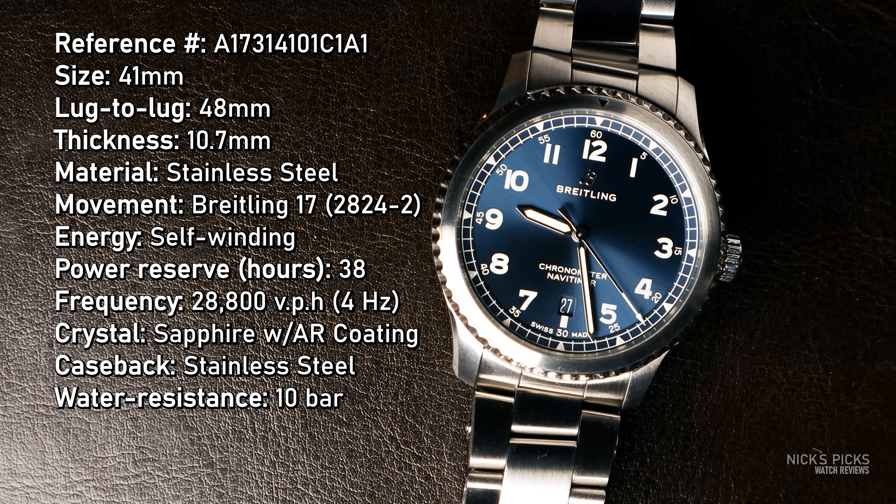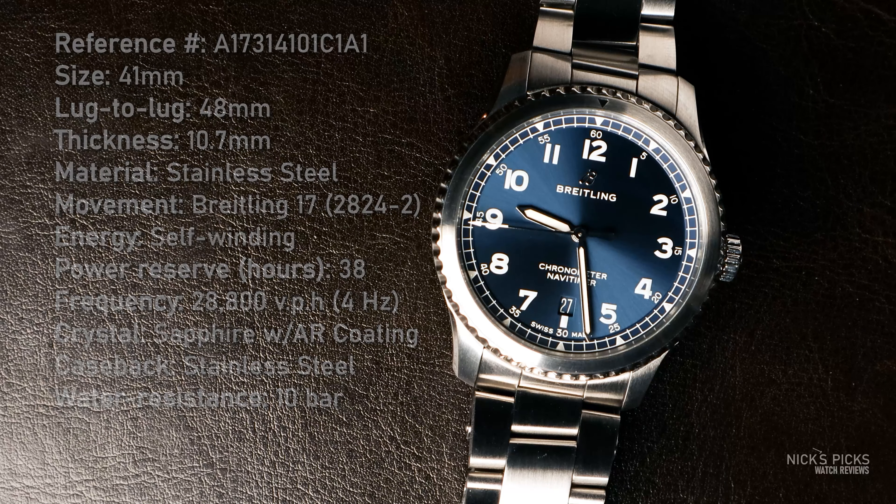The material is stainless steel, as you can tell. In terms of the movement, it is a Breitling 17, which is really just a highly decorated ETA 2824-2. Because it's an ETA 2824-2, the stats aren't really surprising: it's a self-winding movement with a power reserve of 38 hours and a frequency of 28,800 vibrations per hour. That rounds out the movement.